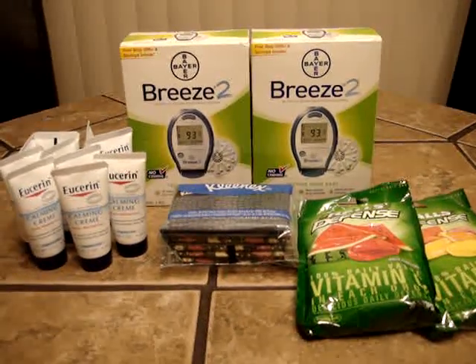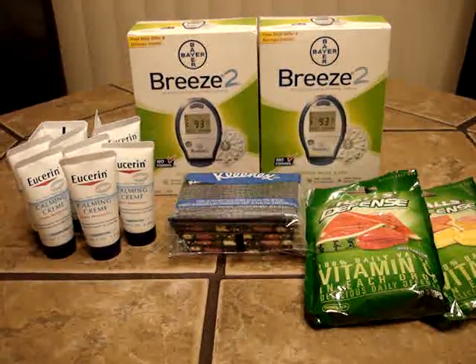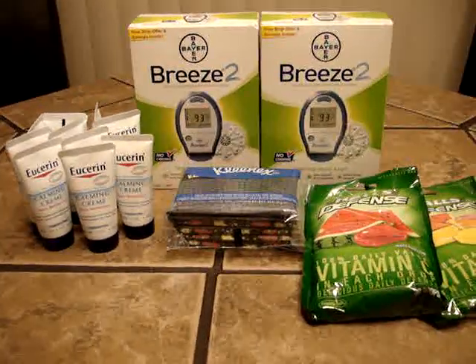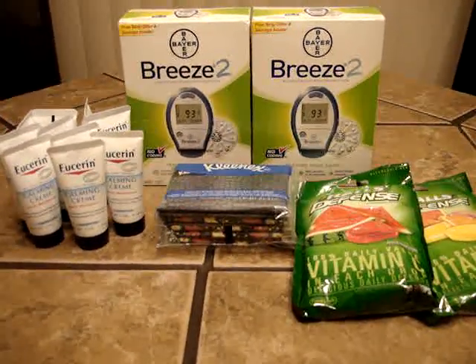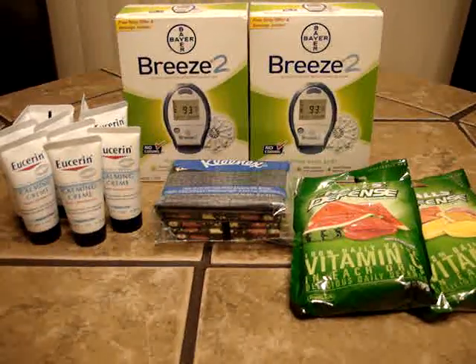Hi, this is Laurel with yet another Rite Aid haul. I actually went to Rite Aid today because I was already out and I heard about a few more deals going on, so I decided to go and give them a try.